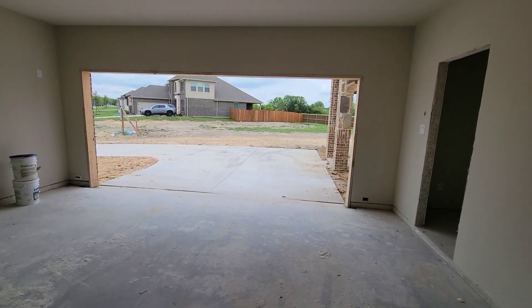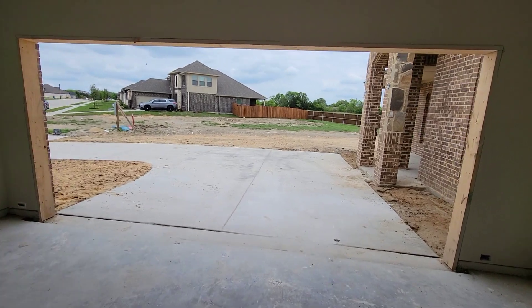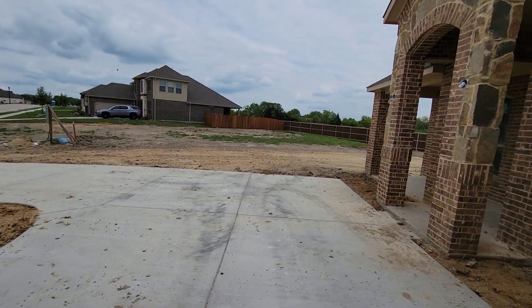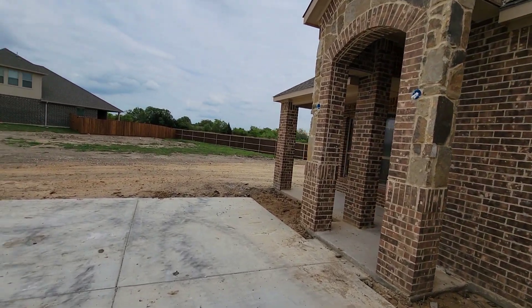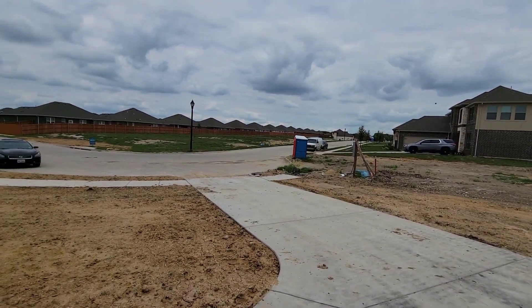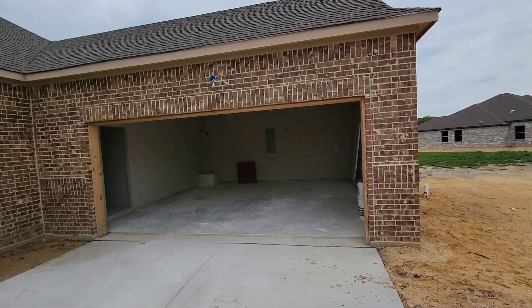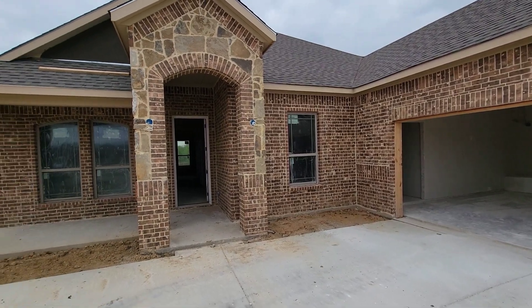Thank you for watching. My name is Boxhead 5760. Hope you enjoyed this tour of this Lillian Home right here in Red Oak, Texas. Peace out.